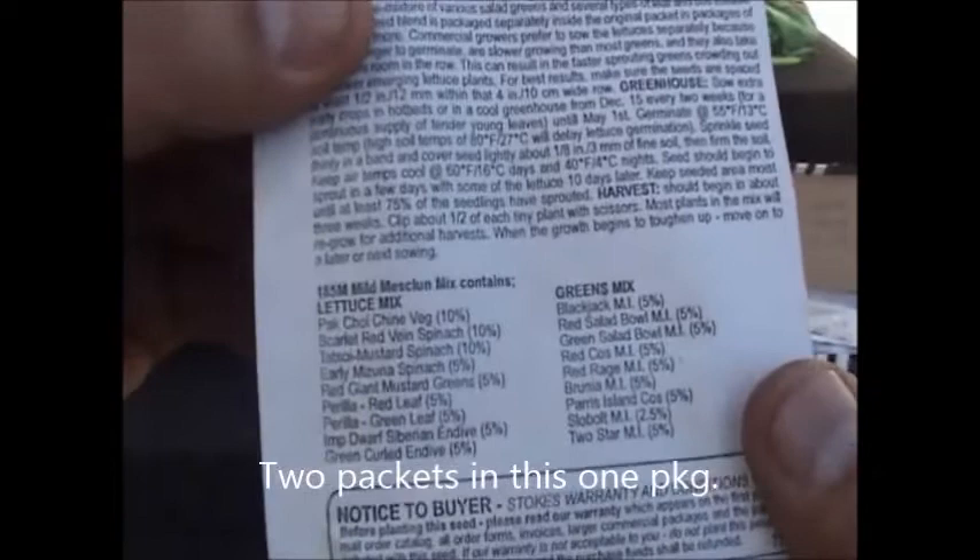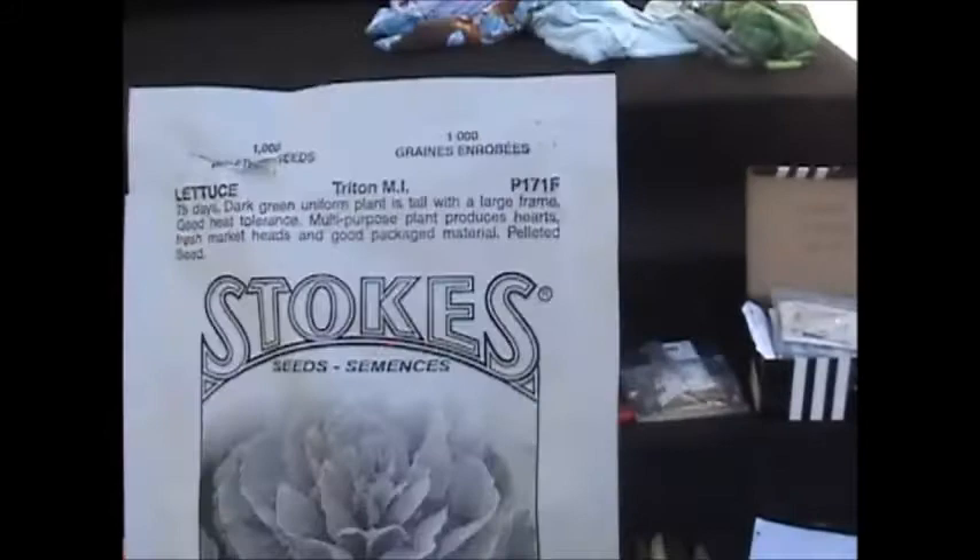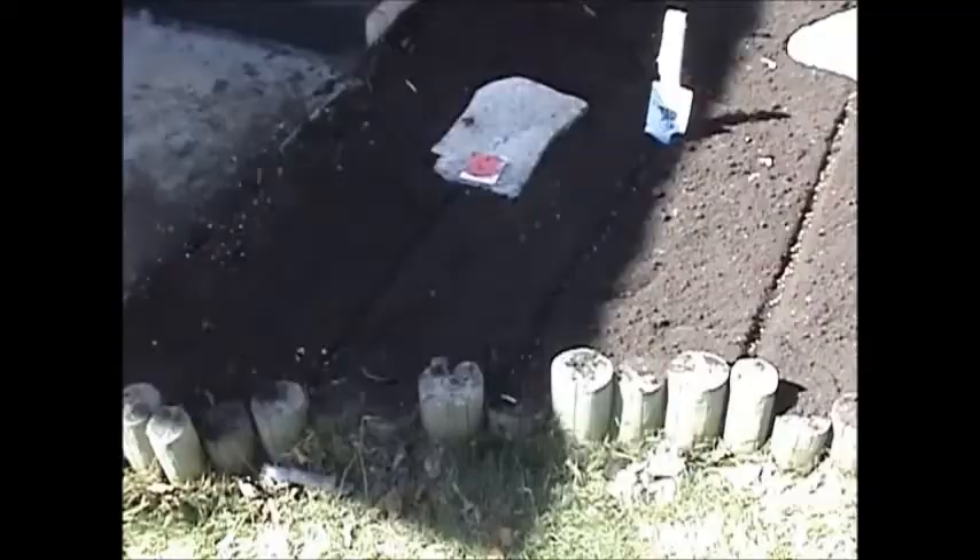I've got a romaine-type lettuce called Triton — it's a 75-day lettuce. I've never bought pelleted seed before; here's what the pellets look like. They're a lot easier to seed than very tiny lettuce seeds, which is kind of neat.